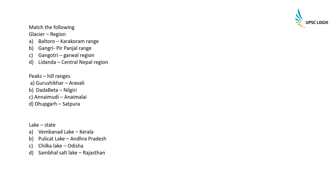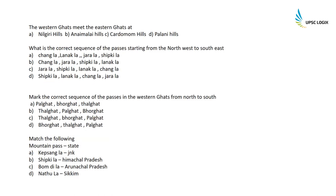Match the following glaciers with regions: Baltoro is in the Karakoram range; Gangri is in the Pirpanjal range; Gangotri is in the Garhwal region; Lindawa Da is in central Nepal. Peaks and hill ranges: Guru Shikhar is in the Aravallis (highest peak, 1722m, located in Rajasthan); Doda Betta is in the Nilgiris; Anaimudi is in the Anamalai Hills; Dhupgarh is in the Satpura. Lakes with states: Vembanad Lake is in Kerala; Pulikat is in Andhra Pradesh; Chilka is in Odisha; Sambhar Salt Lake is in Rajasthan.